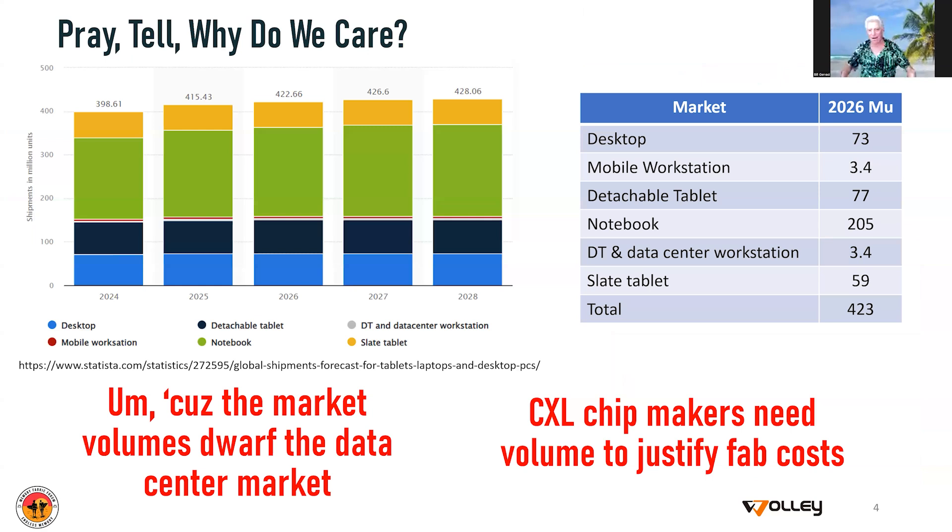Why do we care about moving CXL out of the data center? It has to do with the fundamentals of the market — the size of these other markets dwarfs the number of components that can be sold into the data center. Those of us that want to make chips: now it used to be you could build a chip for a million bucks and recoup that pretty easily. With five, seven, and three nanometer processes, we're talking about anywhere from $25 to $100 million to build a chip, so we need a market with significant volume.